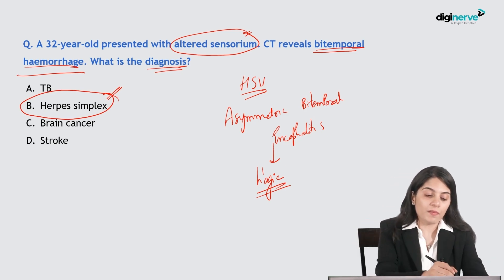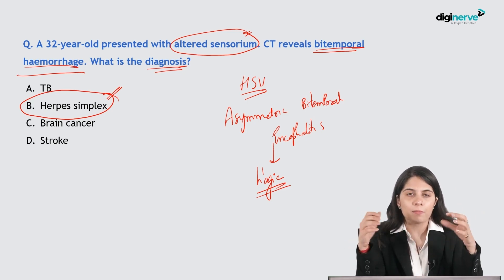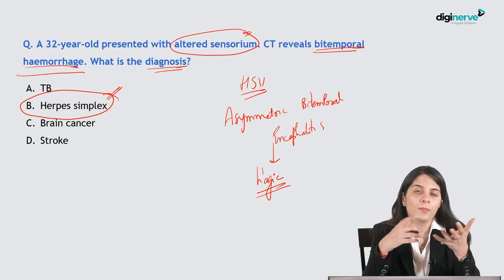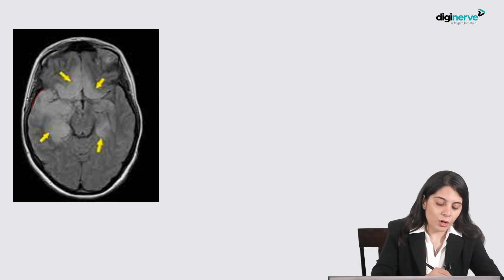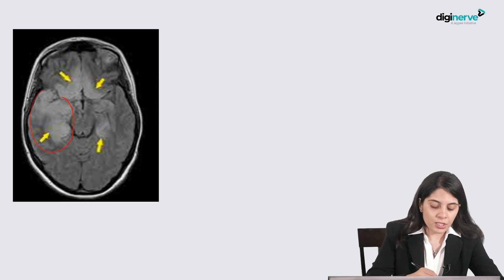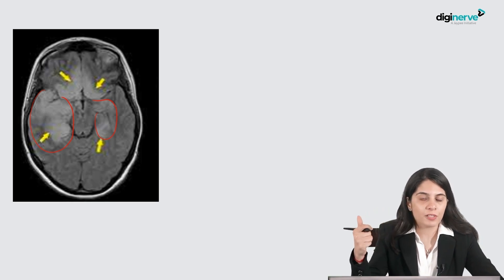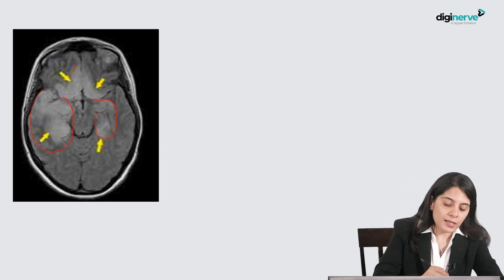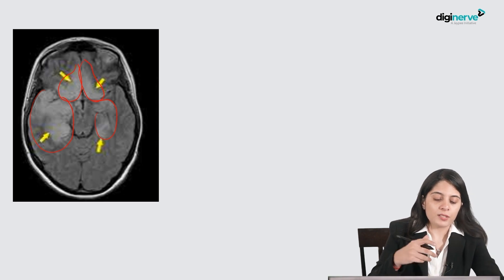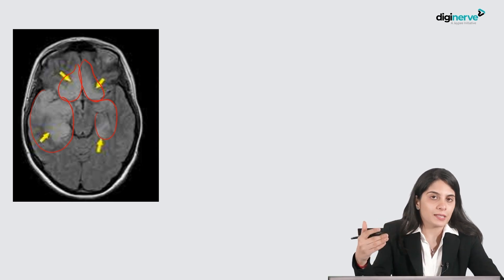Altered sensorium with bi-temporal hemorrhagic encephalitis is characteristically seen with herpes simplex infections. On MRI FLAIR images you can see bi-temporal involvement that is asymmetrical. If they want to show hemorrhage, they may show GRE or SWI sequences with multiple blooming artifacts. Another classical area of involvement is the bilateral inferior frontal lobes — T2 FLAIR hyperintensity involving the cortex to a larger extent.